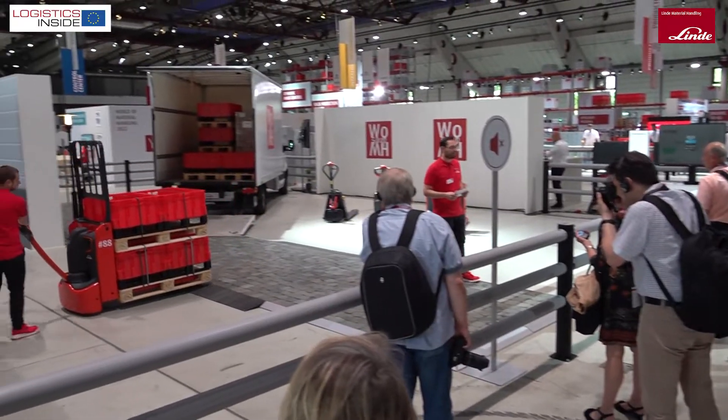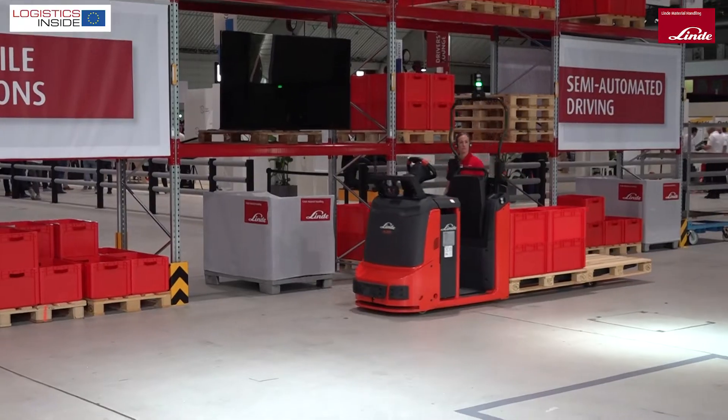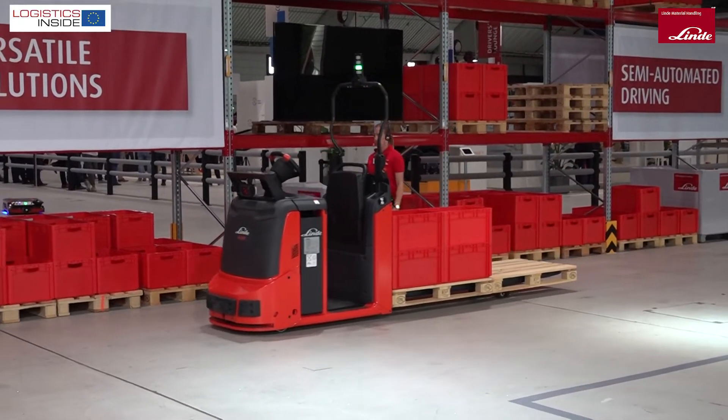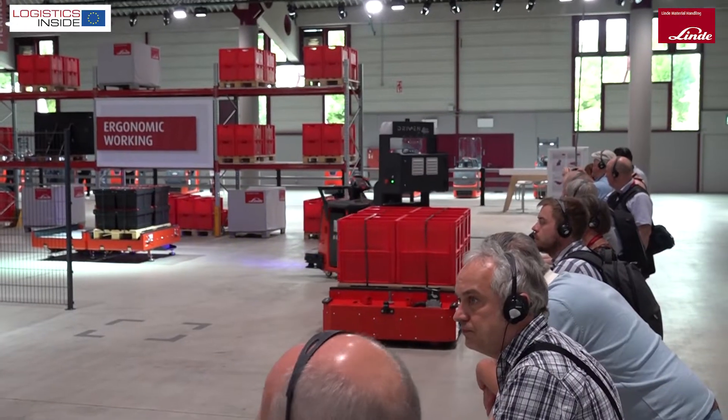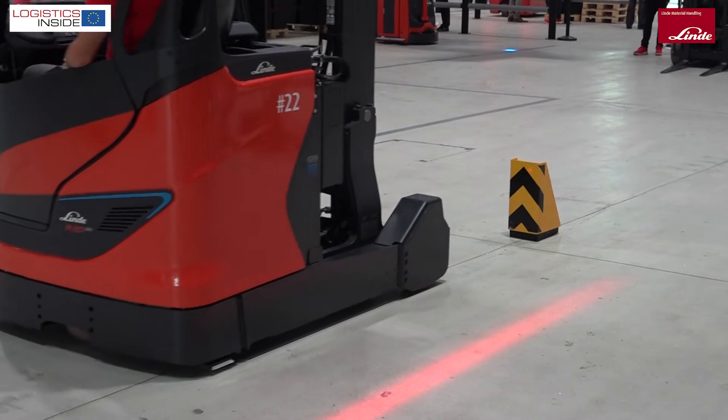In the main hall, Linde showed the complete flow of material handling of a beverage bottle manufacturer. At different process stations, the visitors saw all possible solutions of Linde to make the flow as efficient as possible.